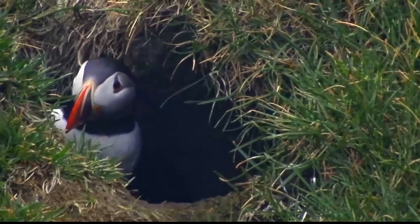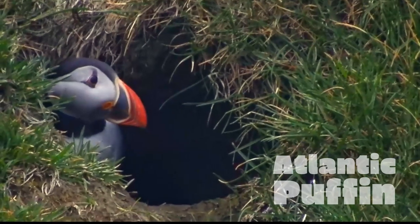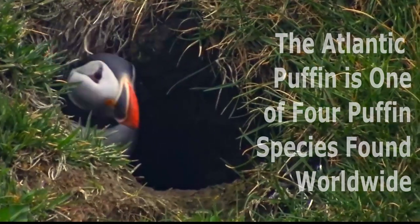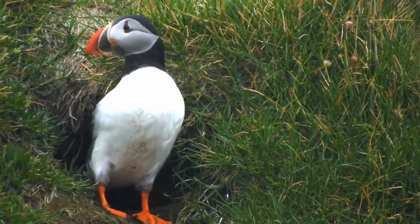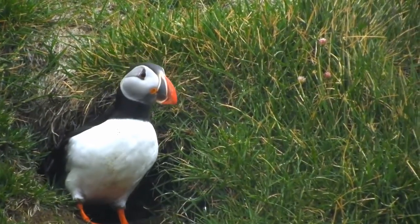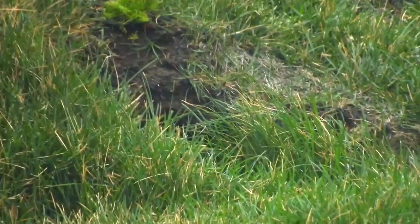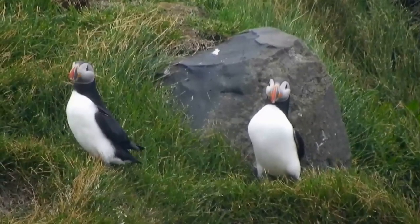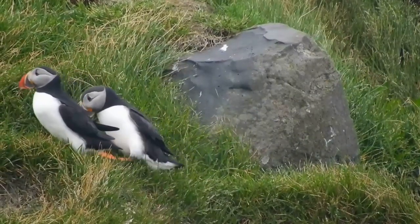Looks like there's a puffin coming out of that hole here — and it looks like it's coming right out of its burrow. Fly away little puffin, fly! And here we've got two puffins hanging out — most likely a breeding pair. Looks like that puffin there is a little bit clumsy.